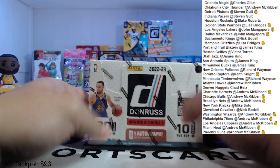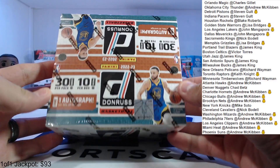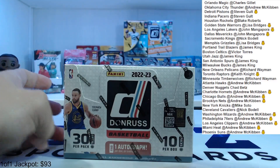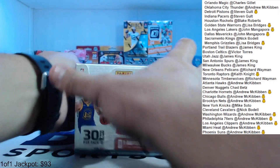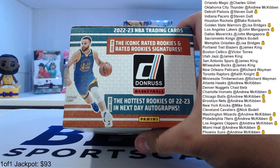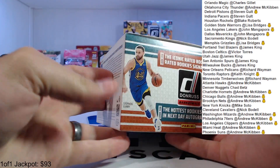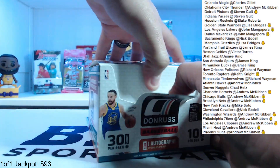Here we go — 2022-23 Donruss basketball hobby box. We got 30 packs, 10 cards per pack. We're looking for obviously the rated rookies, rated rookie autos, Next Day autographs, stuff like that. We got one autograph per box on average.